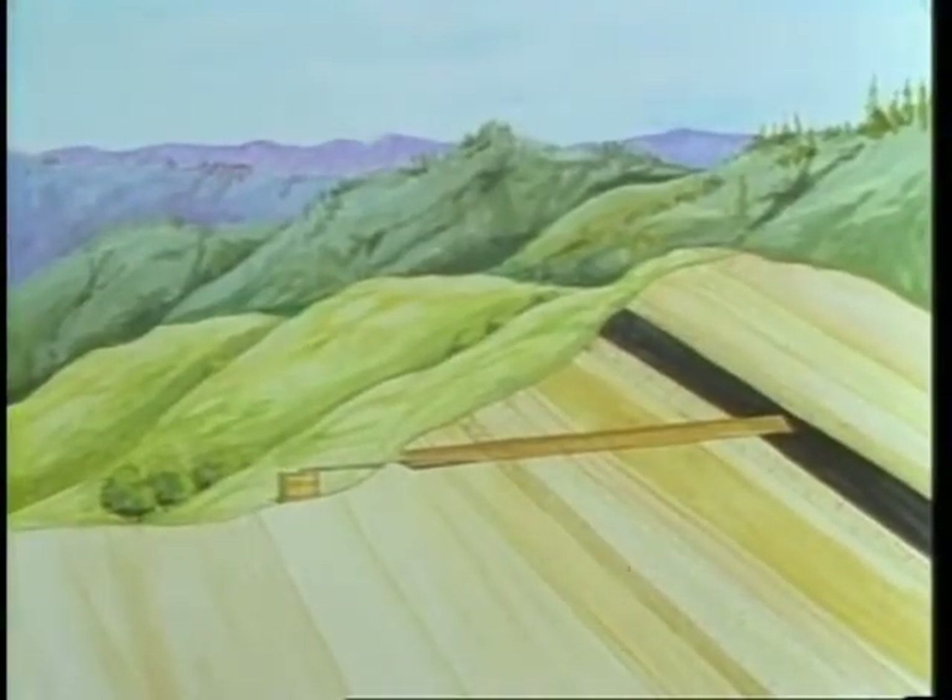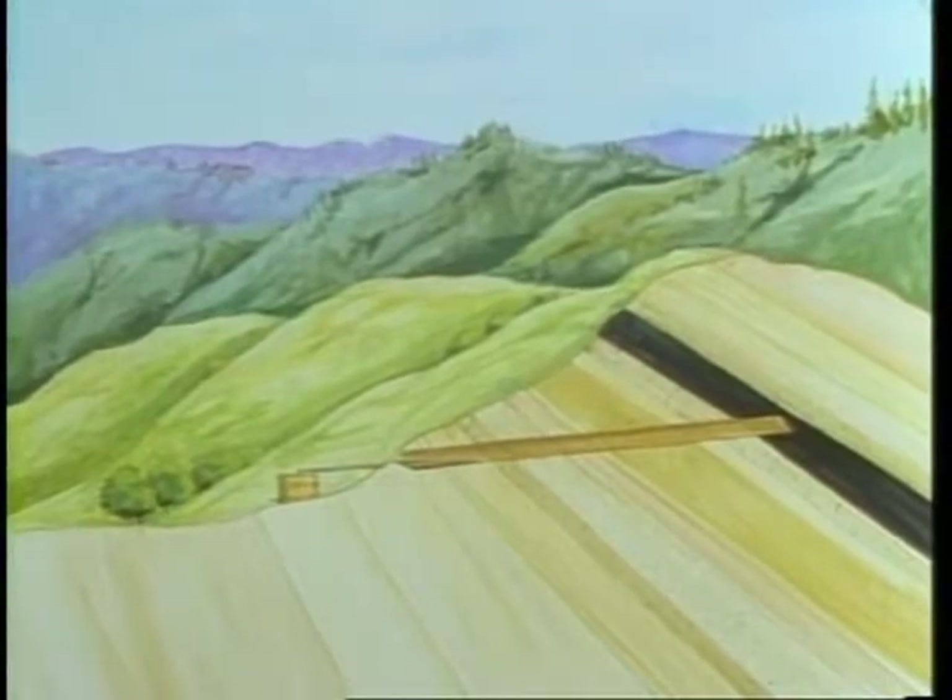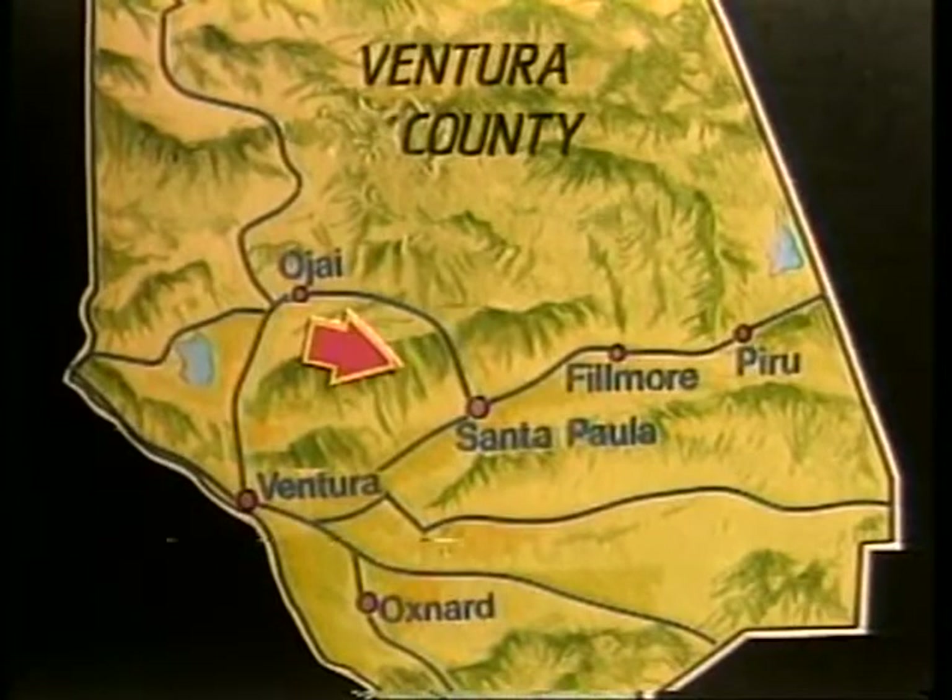From the 1860s through 1891, prospectors tunneled for oil. The oil flowed down through the tunnels into pipelines and barrels. Many old tunnels in Ventura County are still in operation, such as these in Santa Paula oil field.